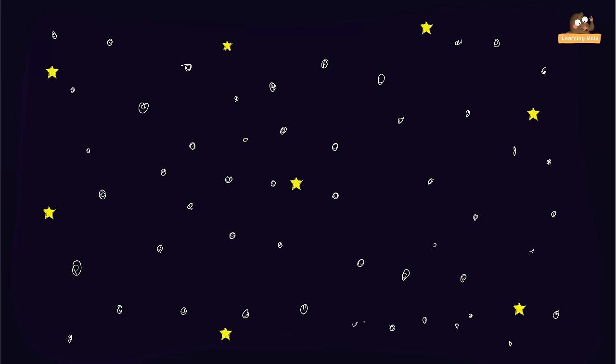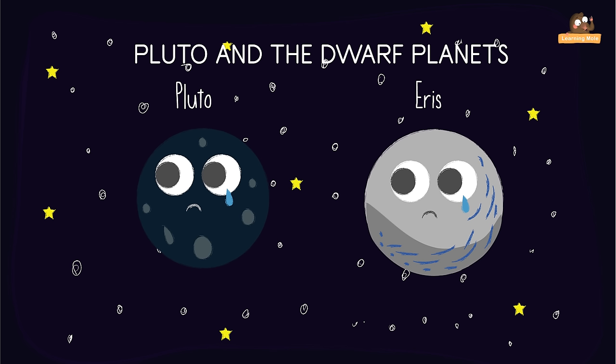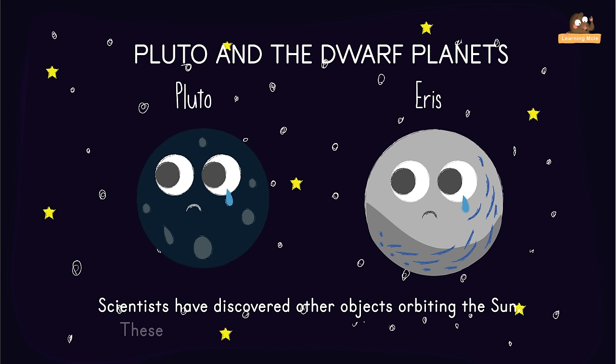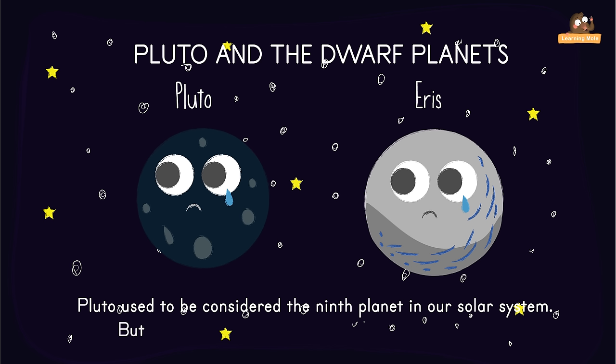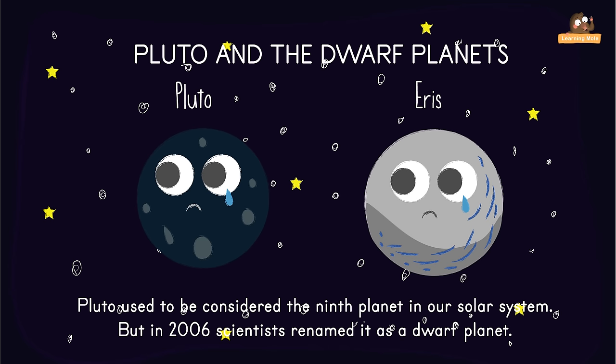Scientists have discovered other objects orbiting the Sun. These include comets, asteroids, and dwarf planets like Pluto and Eris. Pluto used to be the ninth planet in our solar system, but in 2006 scientists reclassified it as a dwarf planet, so now we have eight planets in the solar system.